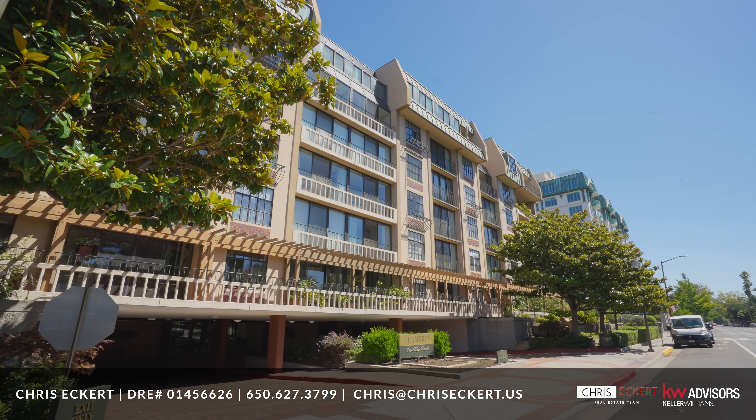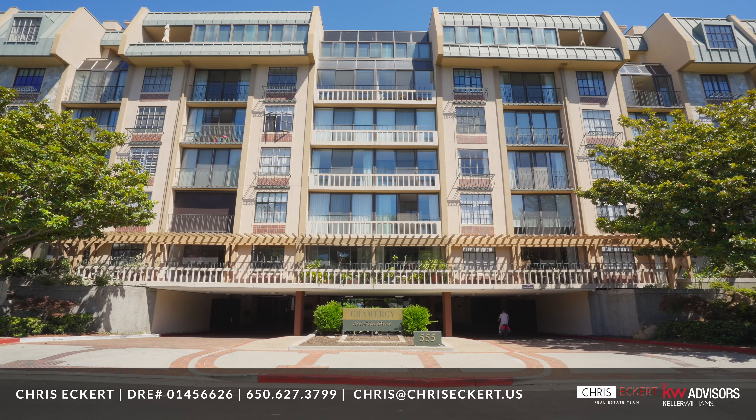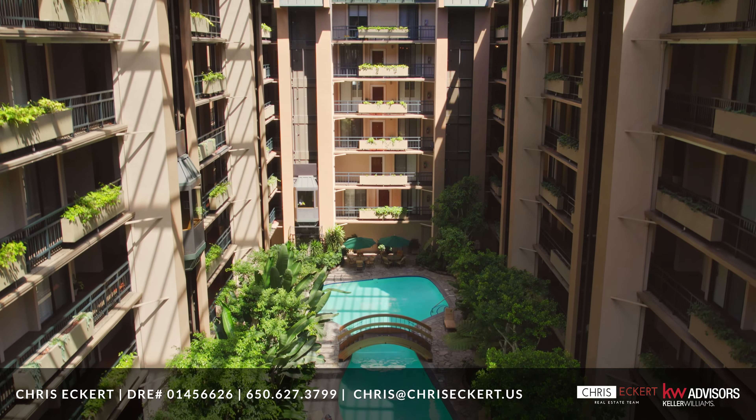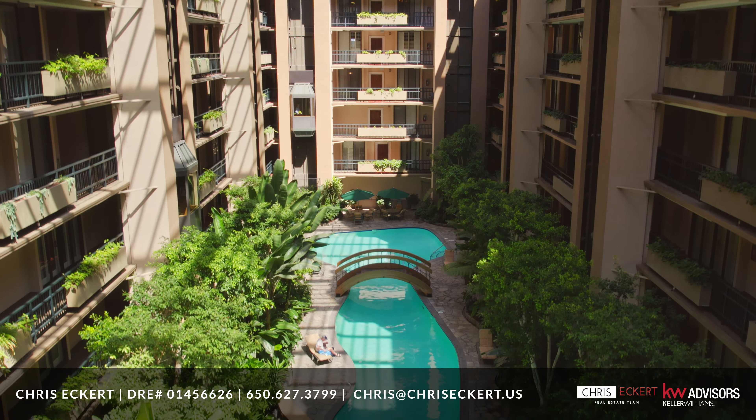Gramercy on the Park offers a formal drive-up entry, elegant lobby, secure living with a 24-7, 365 uniformed doorman.